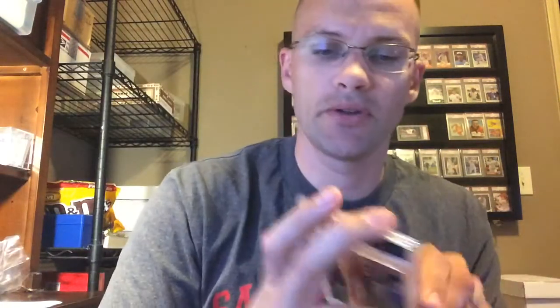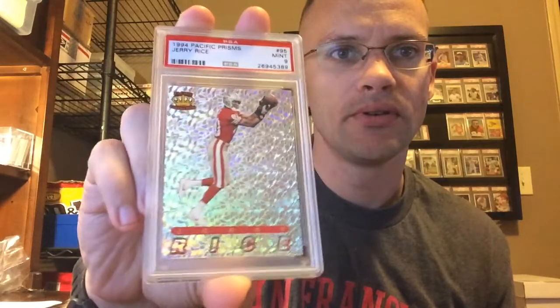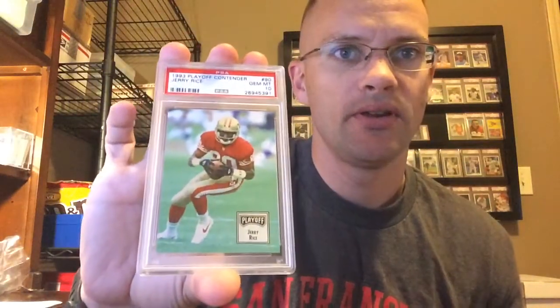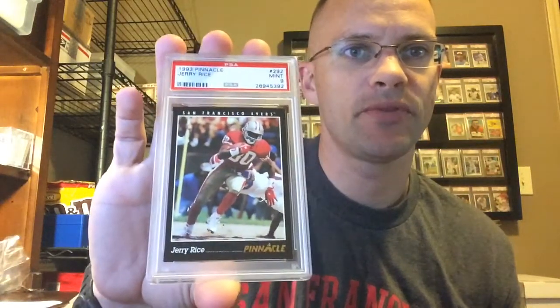I'm happy to get that for $6 rather than $15, because you could buy those. '94 Pacific Prisms — happy with the 9 on that one, those gotta be tough to grade. '99 Collector's Edge Advantage Galvanize, which is this little logo here — got the Mint 9. Pretty stoked about this one; these are just hard cards in general. '93 Playoff — got the Gem 10. Just a good classic card there.